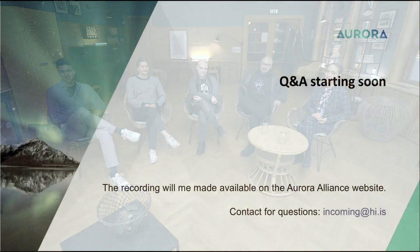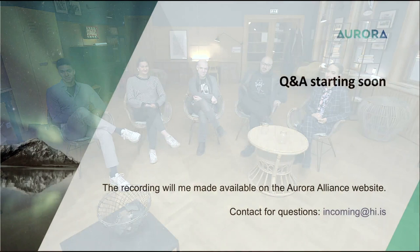Thank you guys so much for this chat. It was very enlightening for me and hopefully for the people watching as well. Thank you all for being a part of it. Welcome back. I'm here with Anita Hammersdóttir, who's a project manager at the International Division at the University of Iceland.